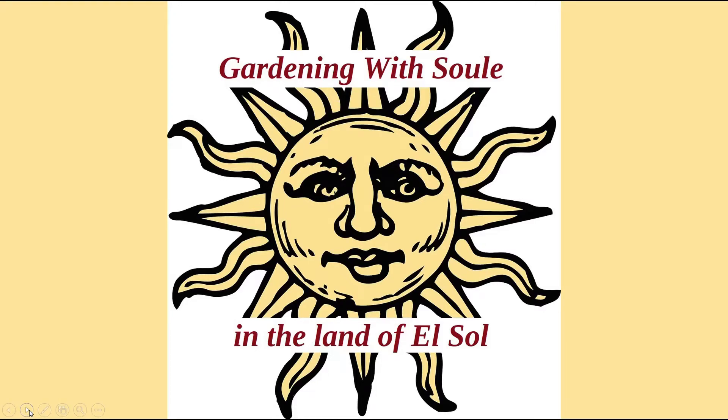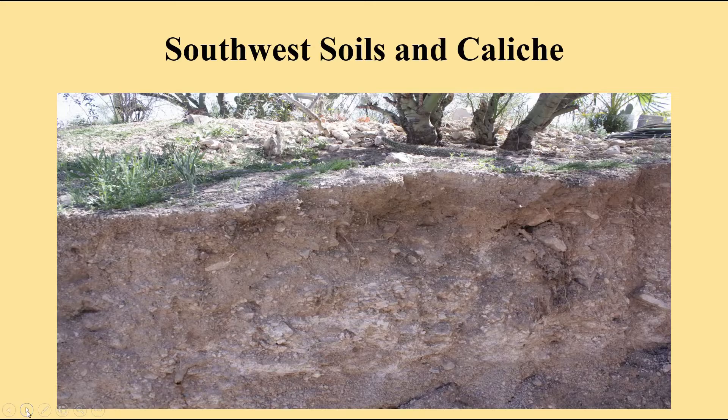Hello and welcome to Gardening with Sol in the land of El Sol, the Sun. One of the things about this sunny land is that our soils are very rich in caliche, that white hard layer.